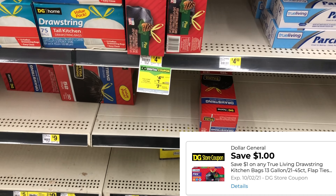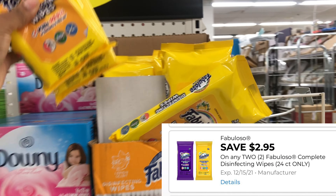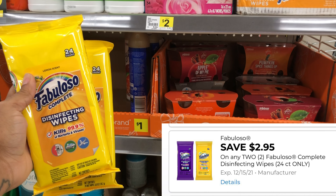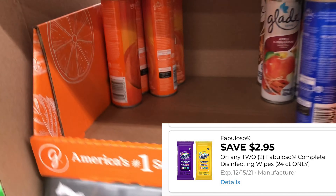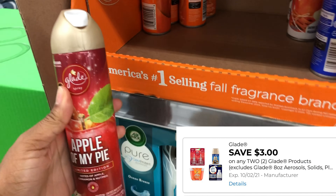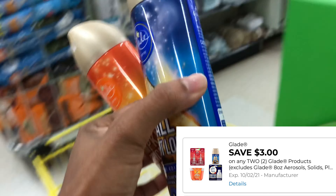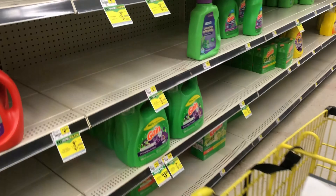Next we're going to grab some Fabuloso wipes — I'm picking up two at $2.95 each, and we have a buy one get one or $2.95 off two digital coupon. Also, I'm hoping that the glitch still works on Saturday: the holiday-scented Glad air fresheners priced at $1 each are attaching to a $3 off of two digital, so I'm going to do some scenarios today to grab items I need and see if the glitch is still working.